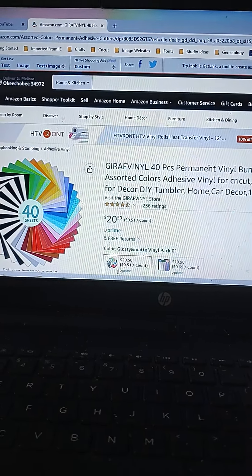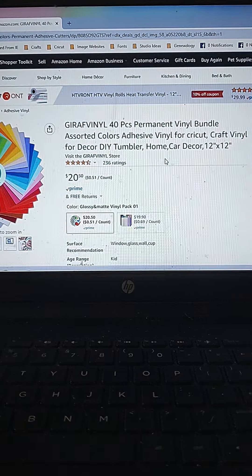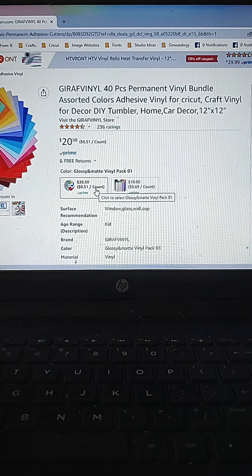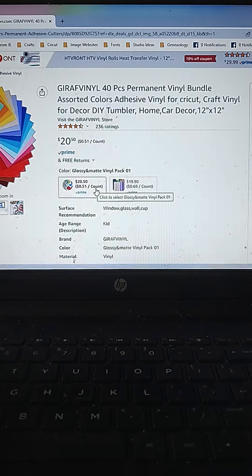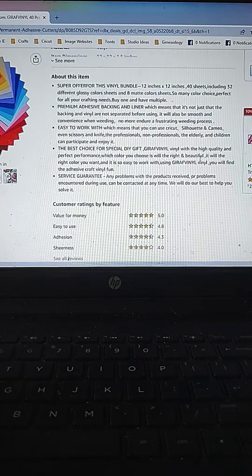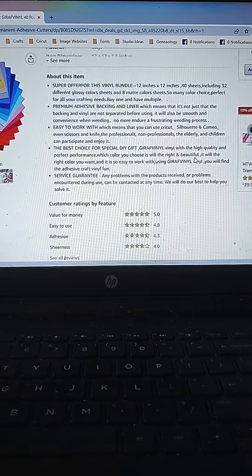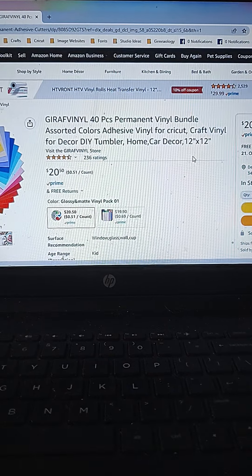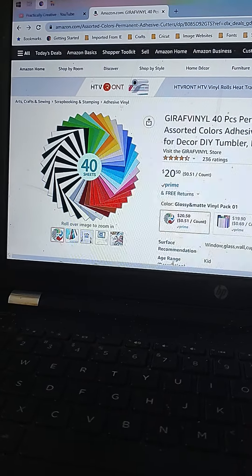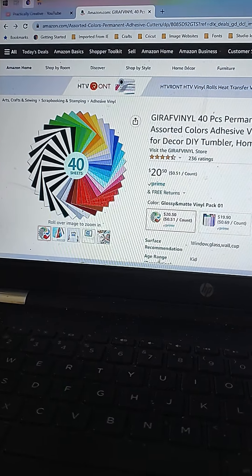This one might be a decent deal for anybody who's new to the vinyl world — using a Scan and Cut, a Cricut, or a Silhouette. They have a couple of different vinyl packages: 40 sheets of permanent vinyl. This looks like it would be comparable to Oracle 651, which is what I use most of the time, especially for decals to go on windows. It's 40 sheets at 12 by 12. For 50 cents a sheet, you can definitely afford to practice and waste some vinyl. Not too bad of a deal. Looks like it will deliver fairly quickly and it is shipped from Amazon.